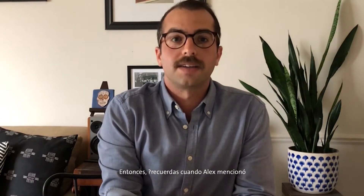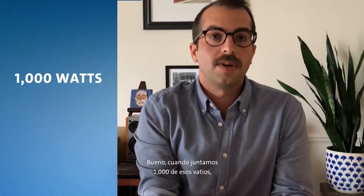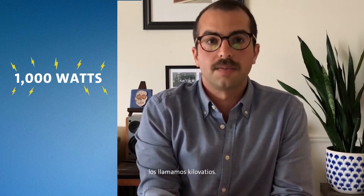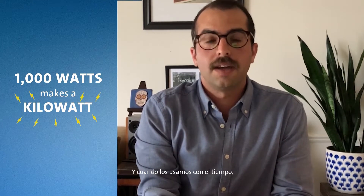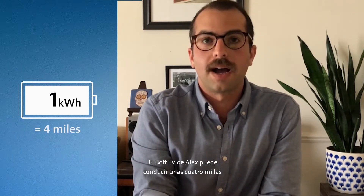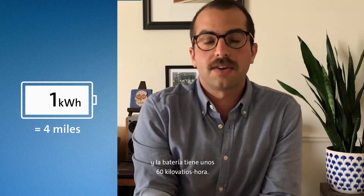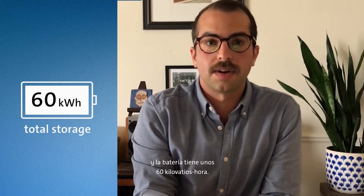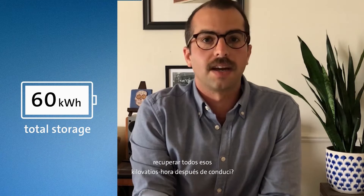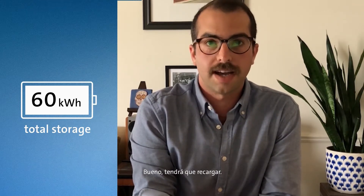Remember when Alex mentioned that we measure electricity using watts? Well, when we put a thousand of those watts together, we call them kilowatts. And when we use them over time, we usually talk about them in kilowatt hours, just like hours in the day. Alex's Bolt EV can drive about four miles on each kilowatt hour stored in the battery, and the battery has about 60 kilowatt hours. But what will it take to get all of those kilowatt hours back after driving? Well, he'll have to recharge.